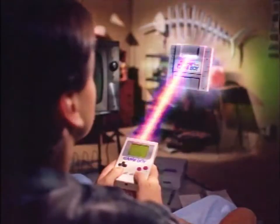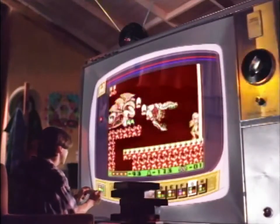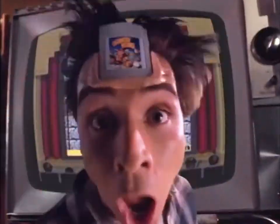Brace yourself. It's Super Game Boy from Nintendo. Play your Game Boy games on the Super NES in living color. Even choose your own color combinations. Play all 350 Game Boy games. How does that strike you?